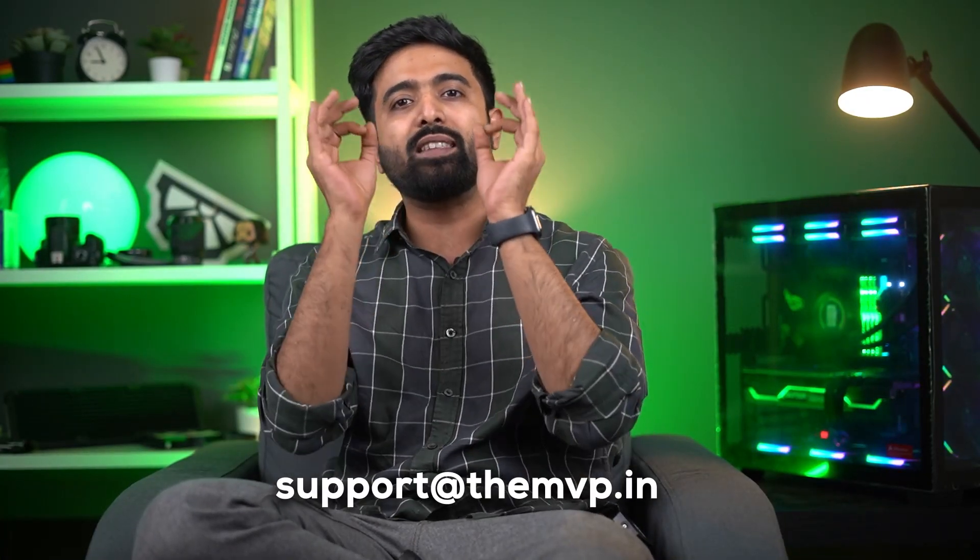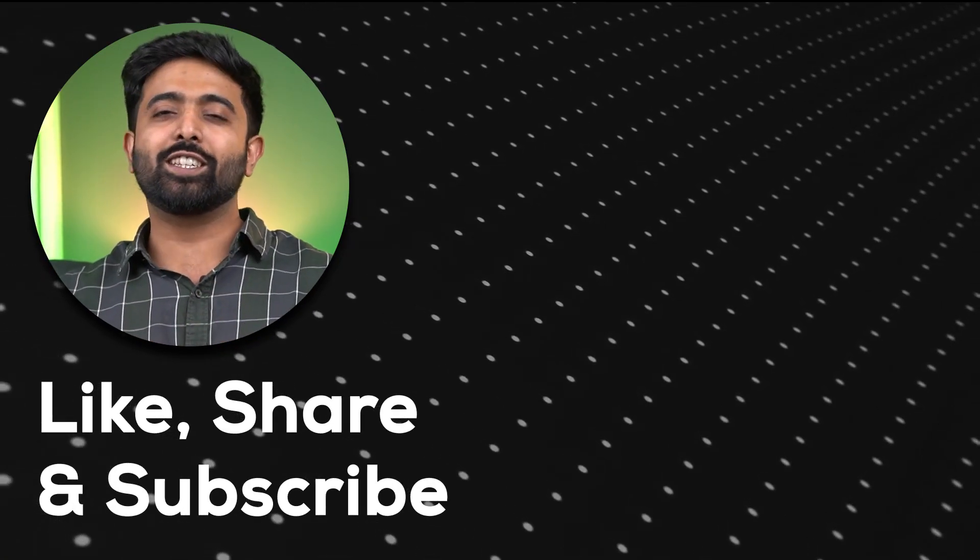Having said all of that, if you are still confused, try reaching out to us at support@TheMVP.in or on our socials, and we'll help you with professional consultants. Thank you for watching — like, share, and subscribe.